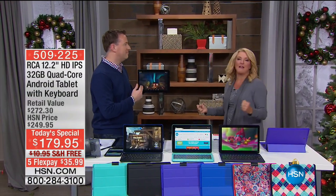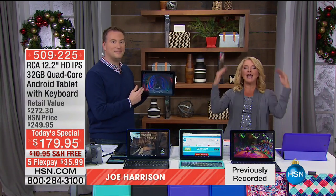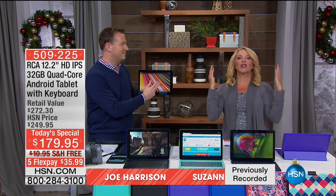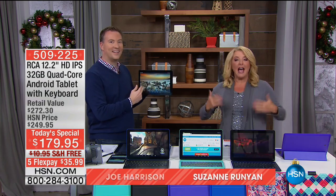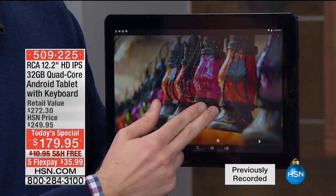Oh my gosh, I gotta tell you, I'm so excited about this, Joe, because for the first time ever, we are launching a 12-inch gorgeous tablet that actually thinks and acts just like a laptop. So you get the best of both worlds.